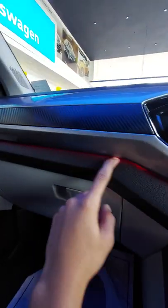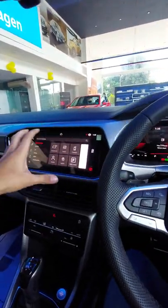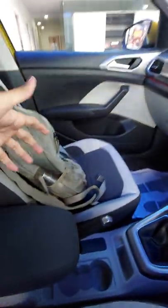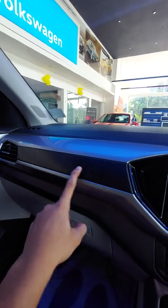If I compare it to Skoda, here you get a red ambient light, which is also good. The layout is different but it's pretty much similar overall. Seats and everything else is similar. But here you get a carbon fiber finish.